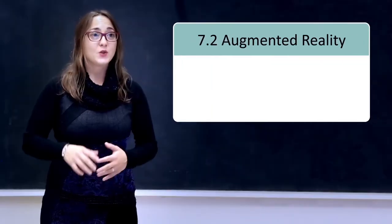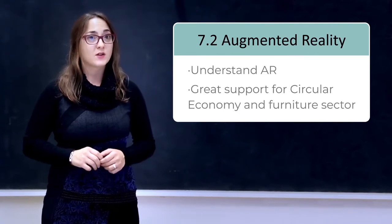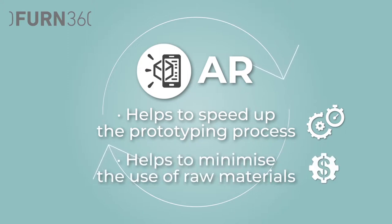In this unit, you will understand what augmented reality is and why this technology is a great support for the circular economy and the furniture sector. Augmented reality not only helps to speed up the entire prototyping process, it is also helping manufacturers to minimize or even completely avoid the use of scarce and expensive raw materials.